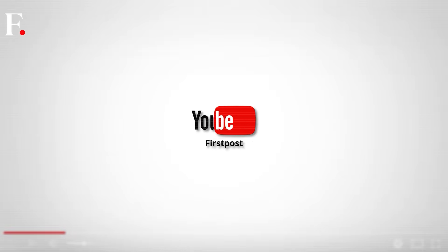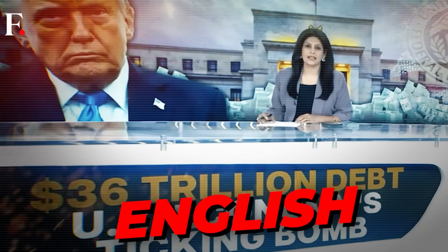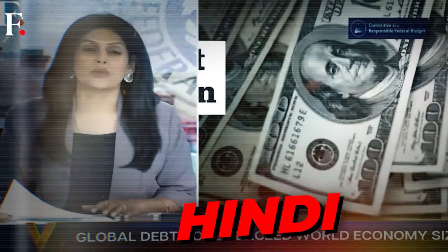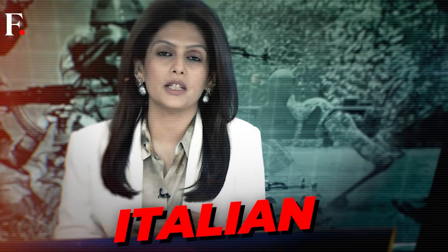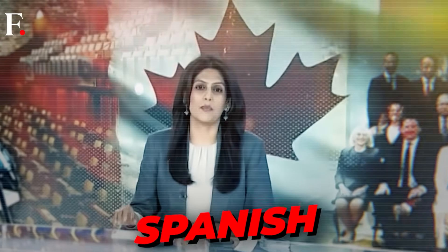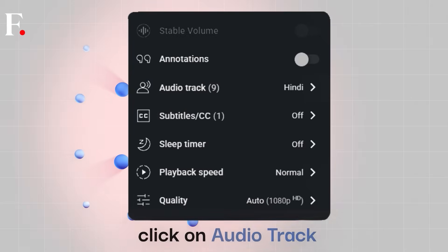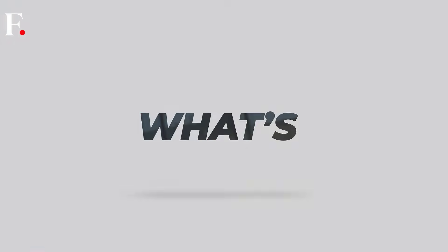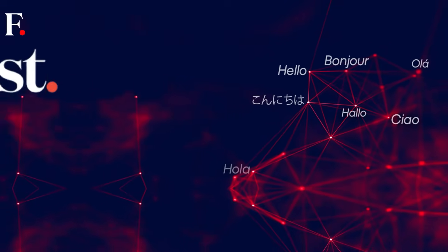First Post is now available in nine languages on YouTube: English, French, German, Hindi, Indonesian, Italian, Japanese, Portuguese, and Spanish. Go to settings, click on audio track, and select a language of your choice. Be the first to know what's happening around you in your first language. First Post.